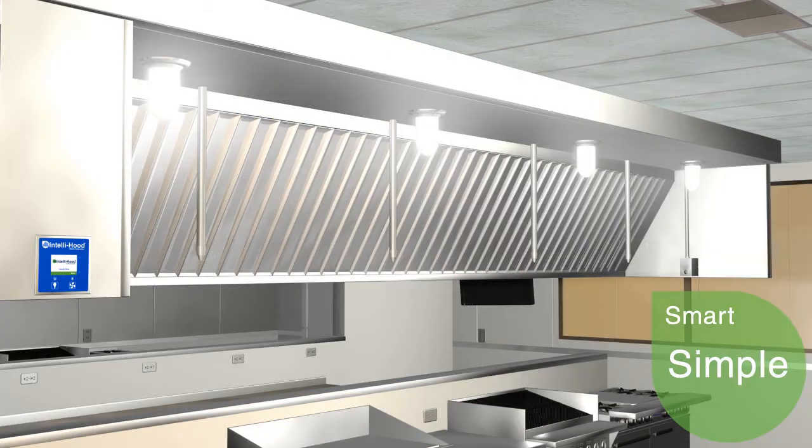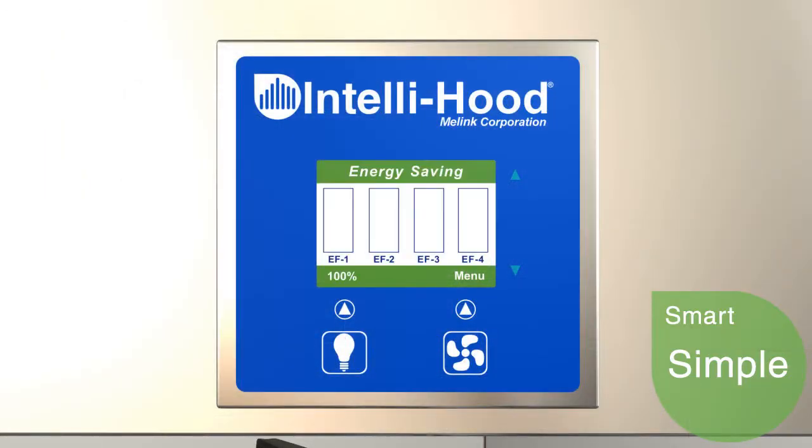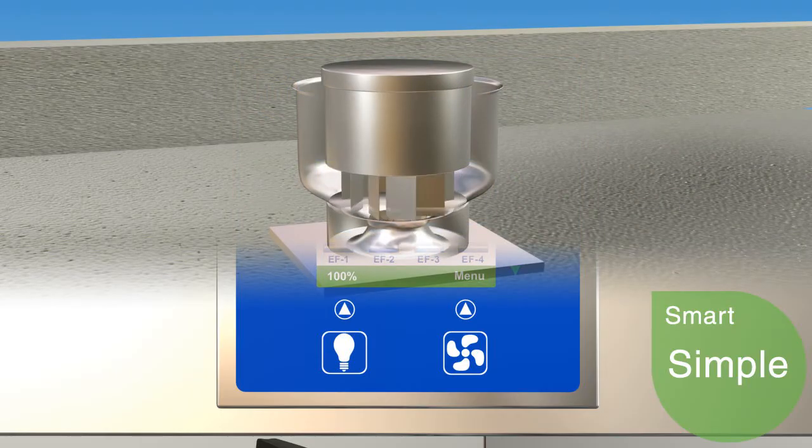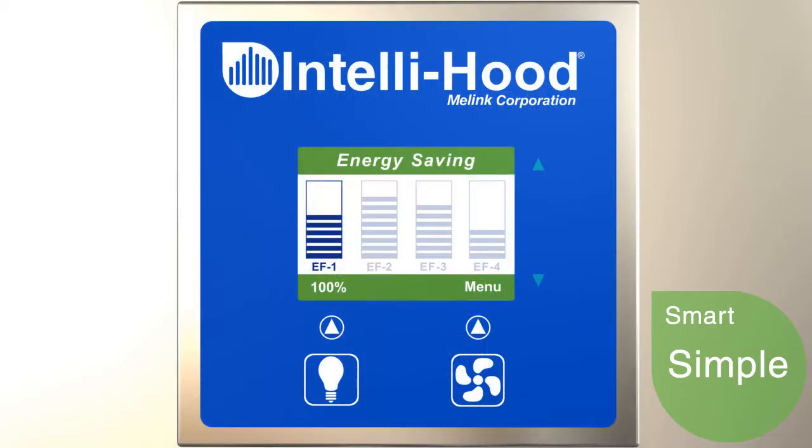IntelliHood is simple to operate. At the beginning of each day, the cook presses the light and fan switches on the touchpad and from then on, everything is automatic. IntelliHood can interface with building management systems, or the user can allow the system to automate itself based on temperature and smoke.